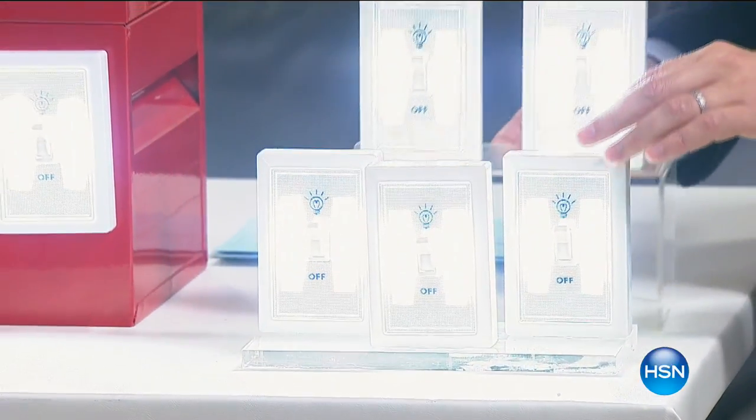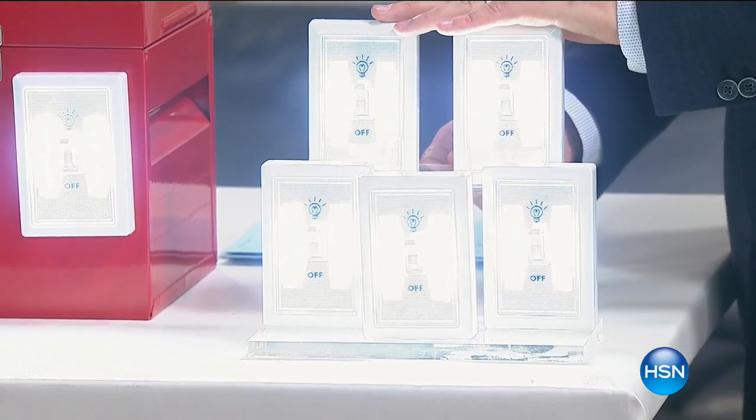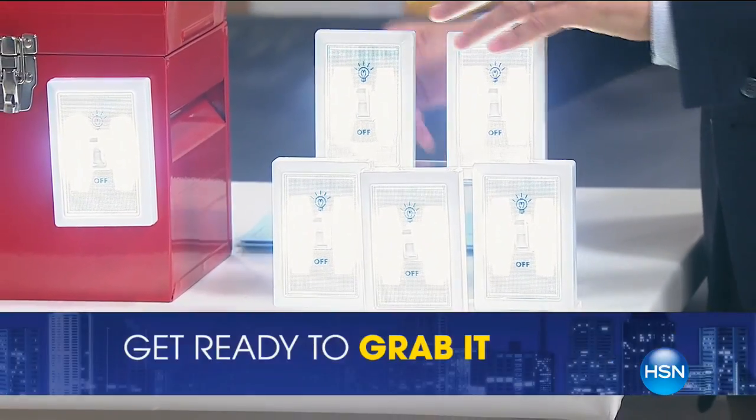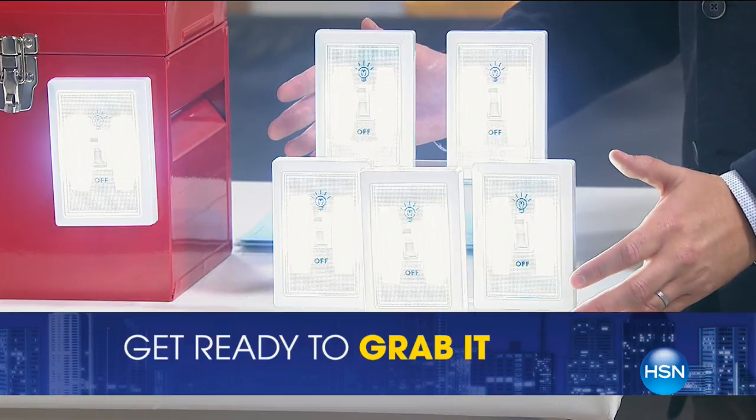We will include an extra two switch lights and we'll include every battery that you need — every single battery. So 20 batteries, five switch lights. There are 2,000 available.